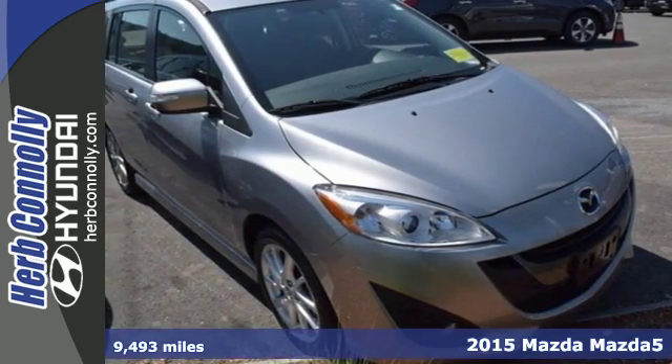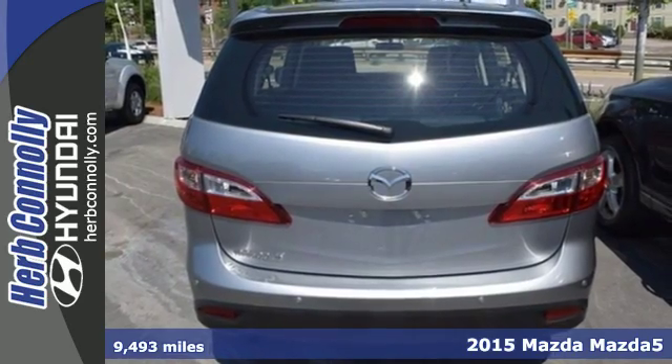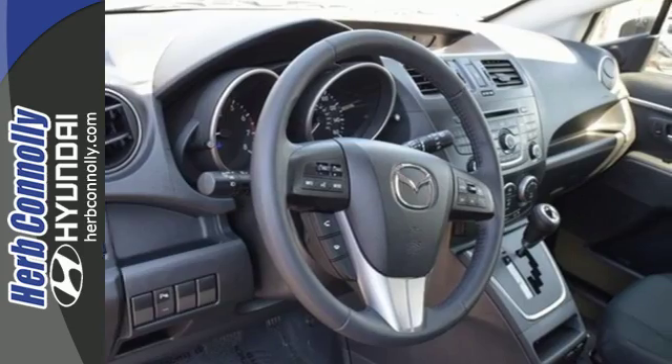It's a 2015 Mazda 5. This minivan boasts a spacious, ergonomic interior with enough features to keep all six passengers happy in their seats, driver included.